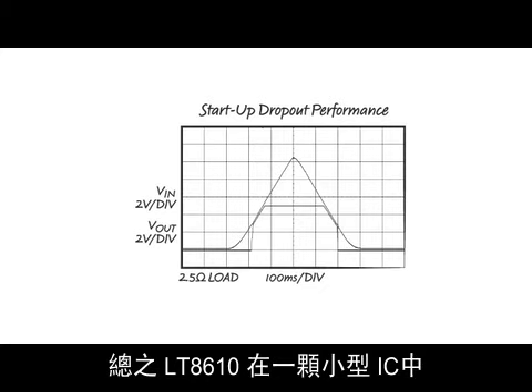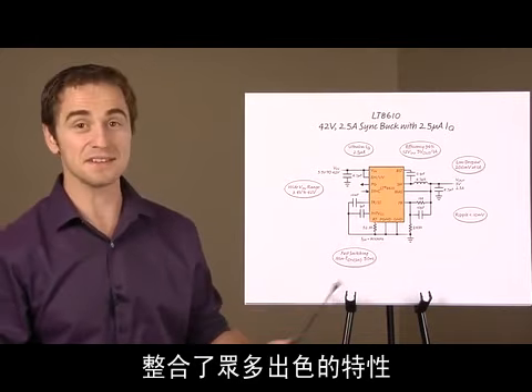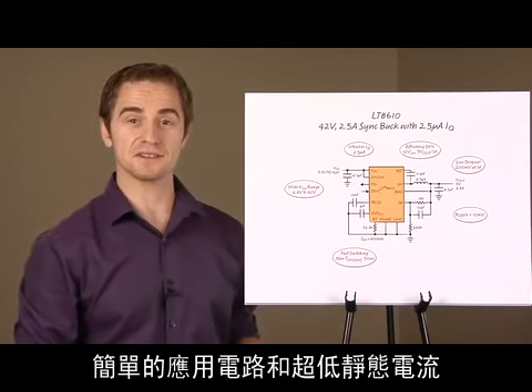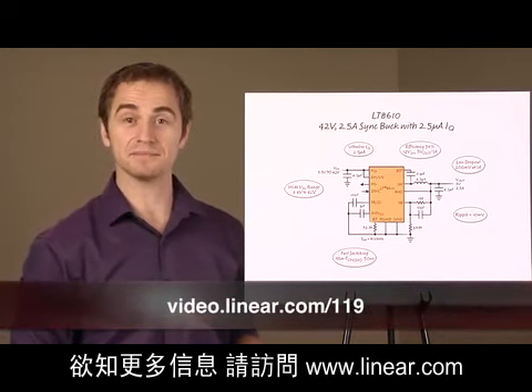In summary, the LT8610 offers many great features all combined in one small IC. This includes wide VIN range, high efficiency, a simple application circuit, and ultra-low quiescent current. For more information, please visit Linear.com. Thanks for watching.